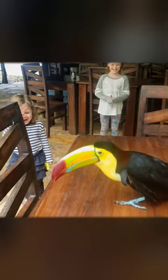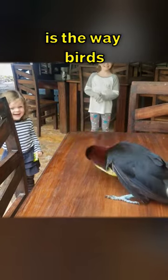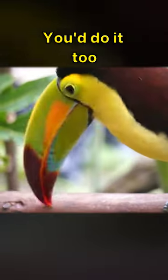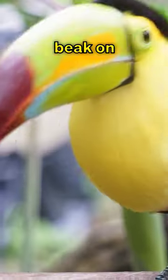What do you think it's doing? It turns out this is the way birds keep their beak clean and in good shape. All birds do it. You'd do it too if you had a 7-inch long rainbow beak on your face.